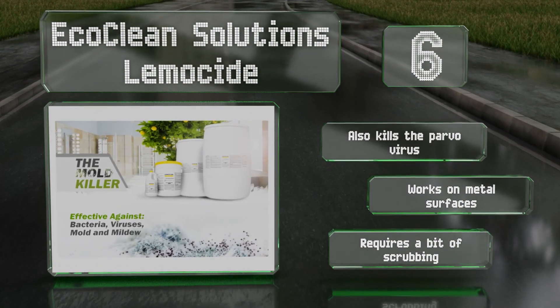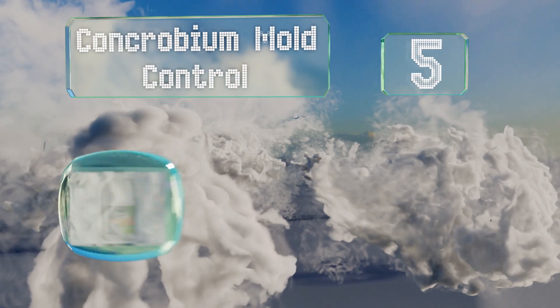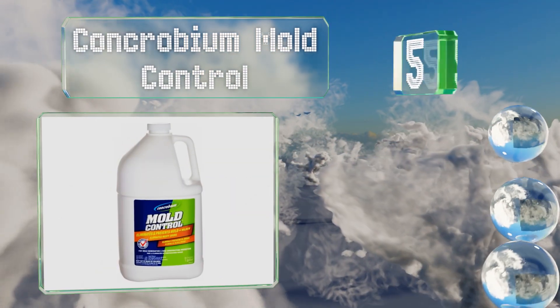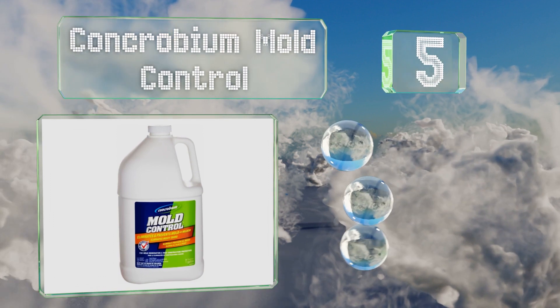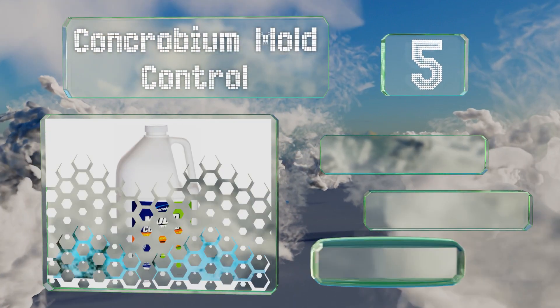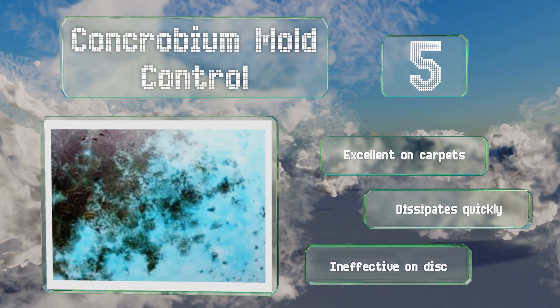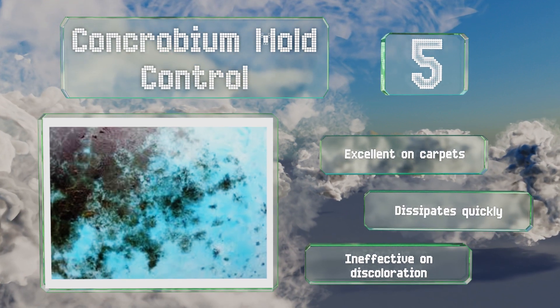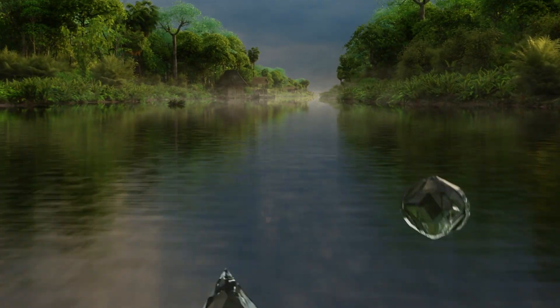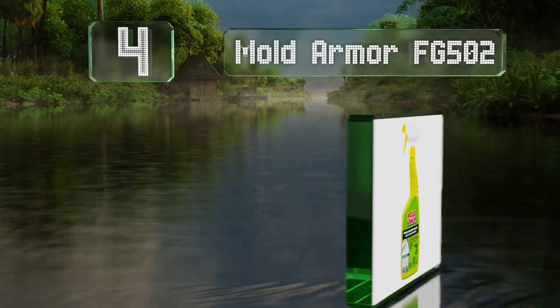However, it requires a bit of scrubbing. Halfway up our list at number five, Concrobium Mold Control not only kills fungi but can also prevent it from coming back. It works by crushing and suffocating the growth. It's excellent on carpets and dissipates quickly, but it's ineffective on discoloration.